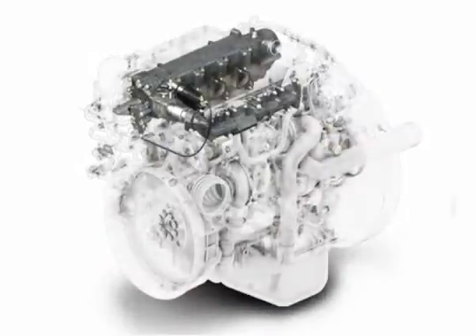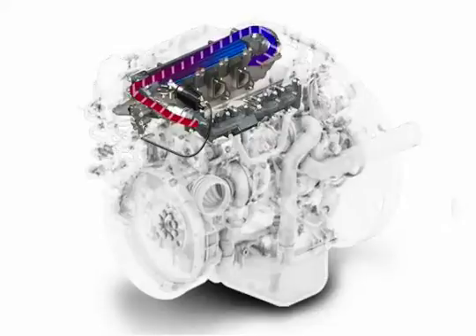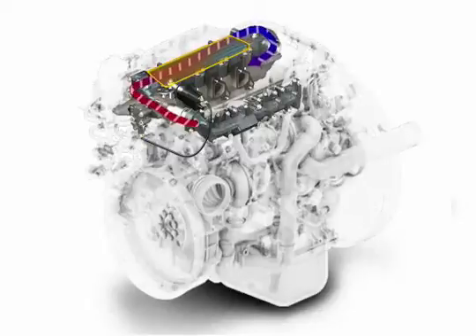For EGR, the externally cooled exhaust gas recirculation, a small quantity of exhaust is diverted from the main flow of exhaust and passes through a special heat exchanger that coolant flows through. A valve system mixes the cooled exhaust with the fresh air in the intake.